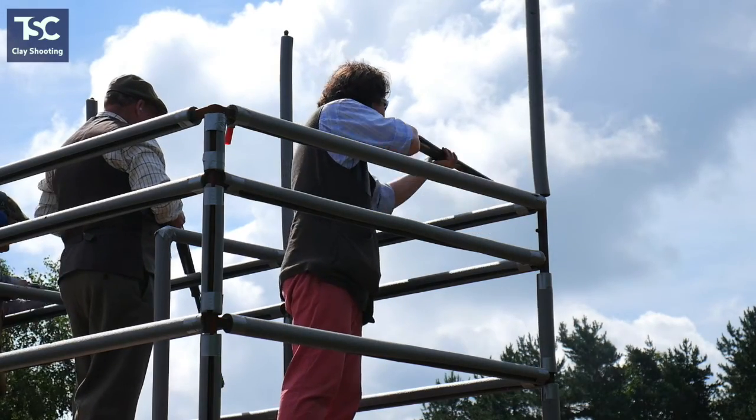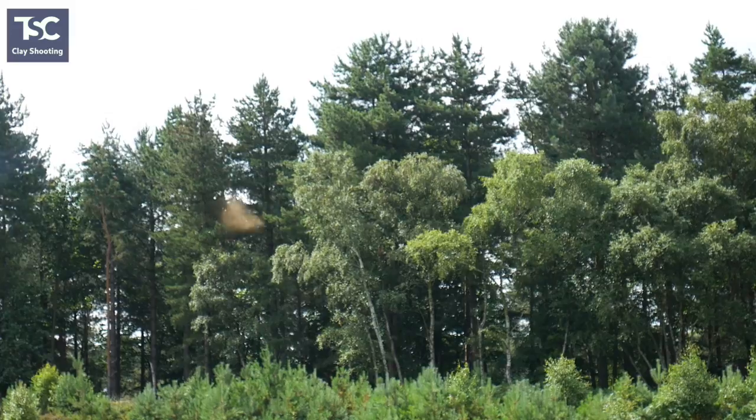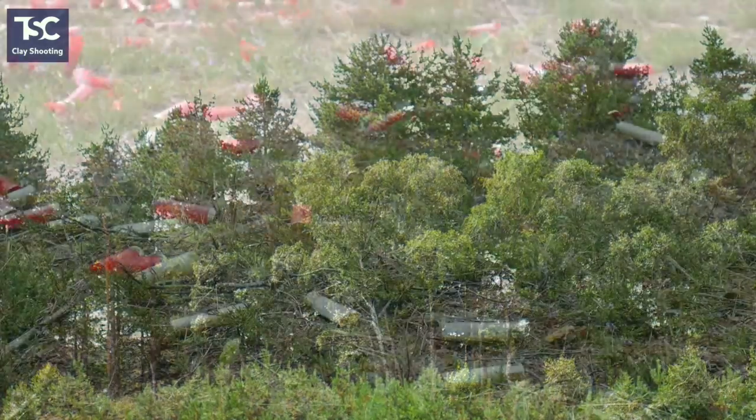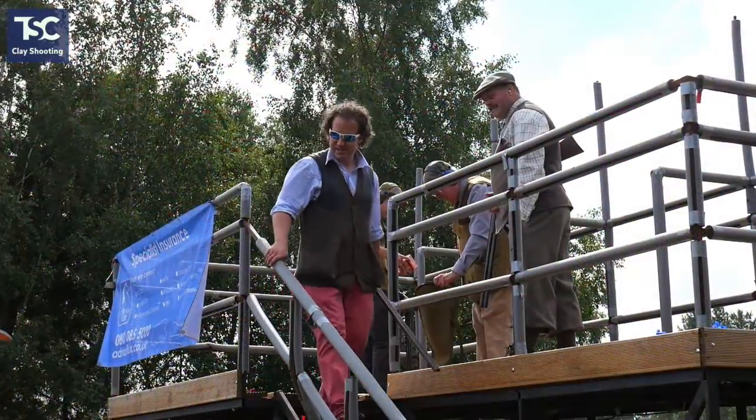The course is set and run by the team from the Six Mile Bottom estate, and they've put on some challenging flush stands for the teams of four guns. That went alright — better than was expected, considering a very old hammer gun.